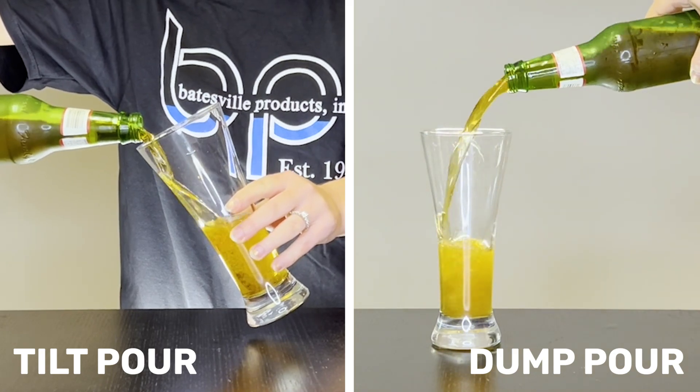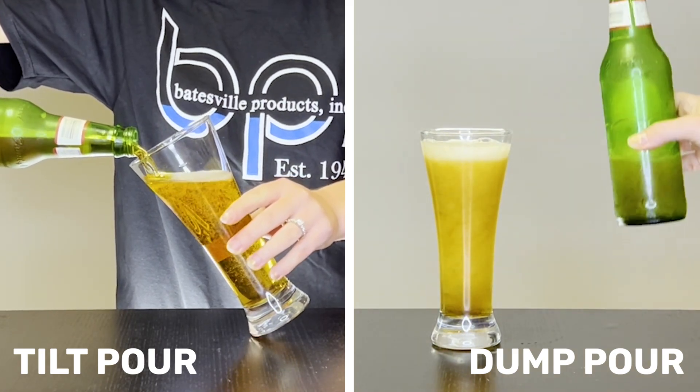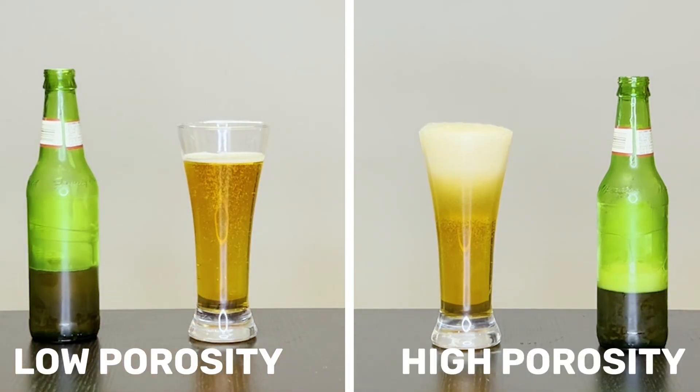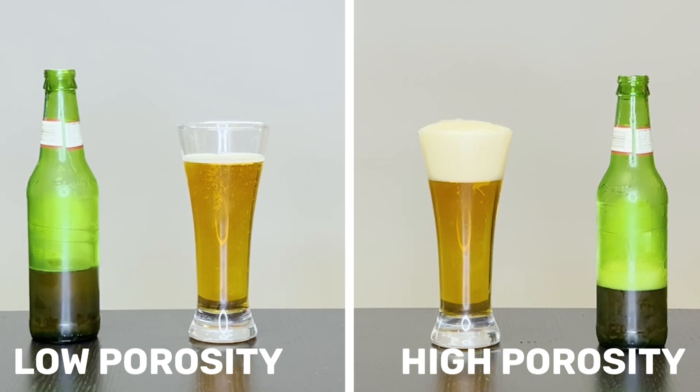Think of the example of pouring a beer down the side of a glass. If you pour a beer straight into a glass, it creates a lot of foam and churn. If you pour it down the side of a glass and tilt it, you get a lot less foam, a lot less churn, and ultimately a lot less porosity in the casting. Turbulence is bad because it creates porosity.